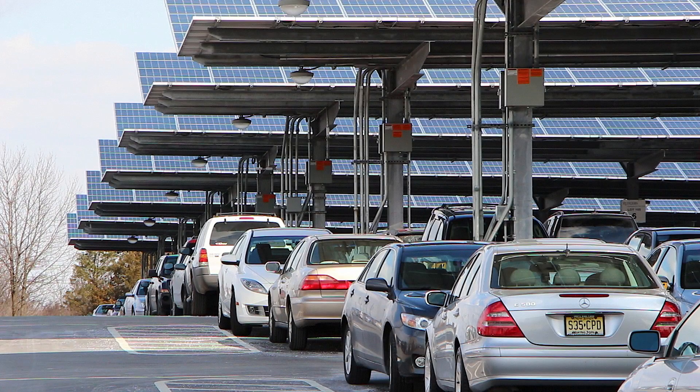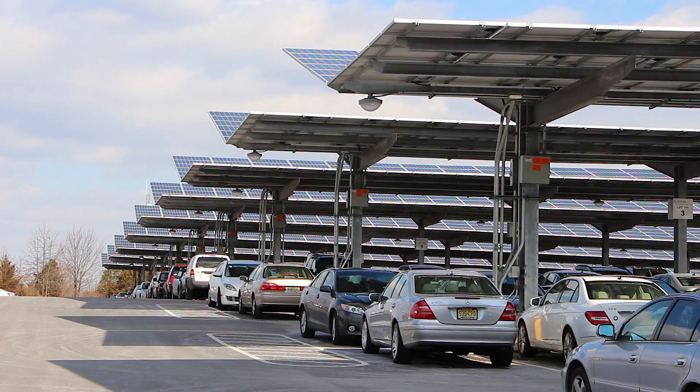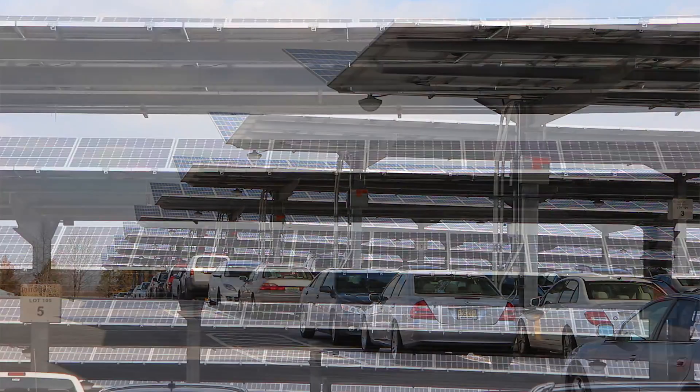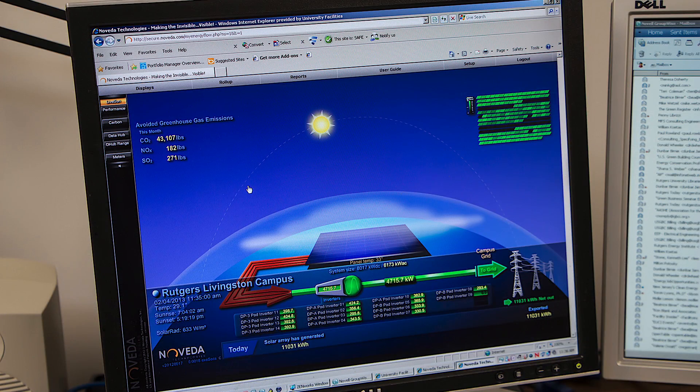We're reducing our carbon footprint. We're reducing the amount of electric energy we need to pay for. It's also good for students to see this — it's a learning tool. Students will see that and go, look, here's an idea where you don't have to take up a lot of real estate.